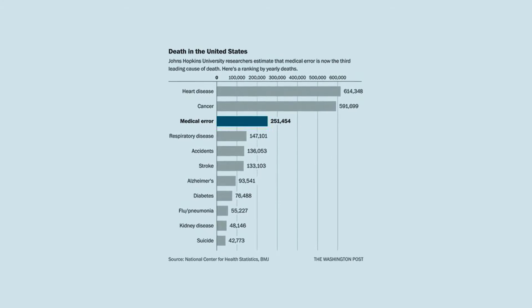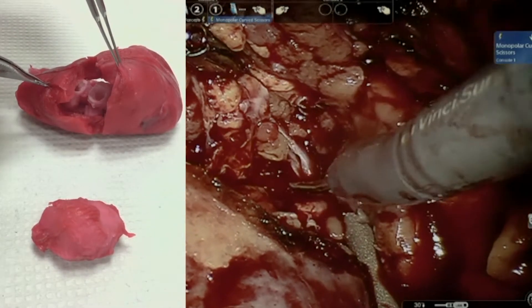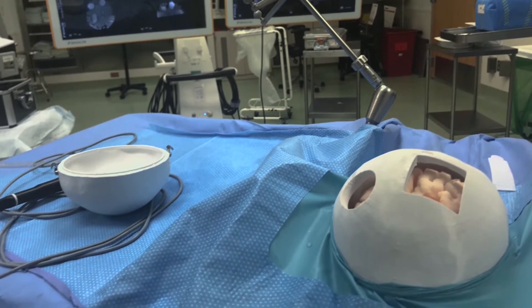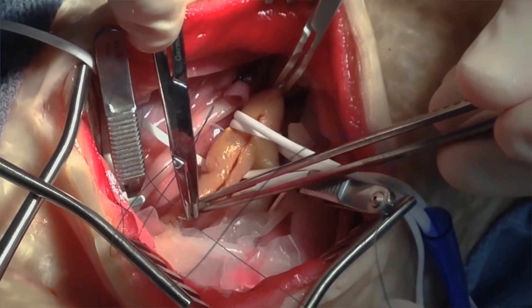Medical error is the third leading cause of death in the United States. Our customers are anybody that's responsible for training and educating surgeons — teaching hospitals, academic medical centers where surgeons are completing their residency, national academic organizations, and medical device companies that play a role in the continuing medical education for surgeons.